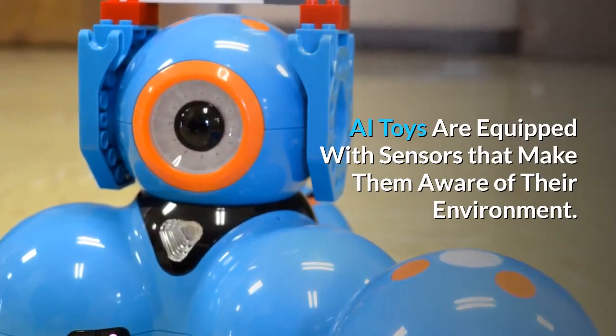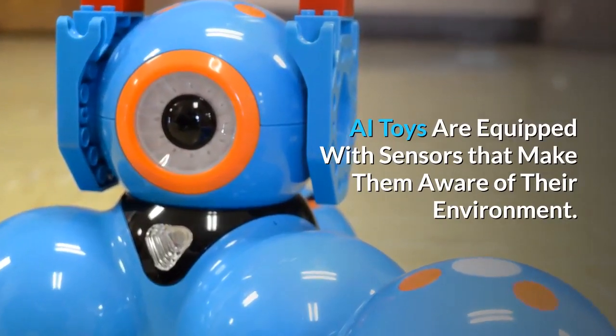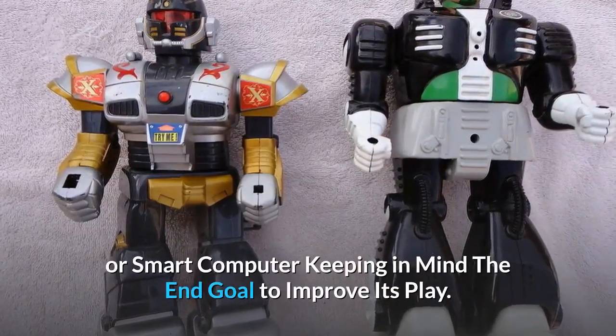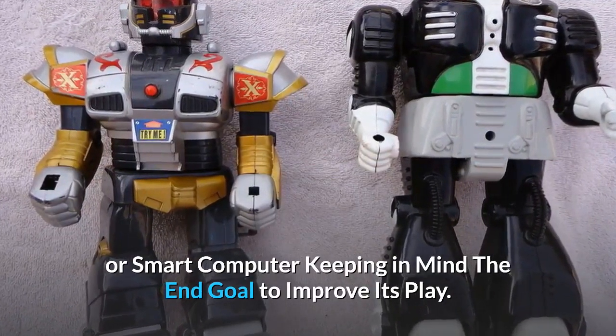AI toys are equipped with sensors that make them aware of their environment. They work together with other cognitive toys or smart computing devices, with the end goal of improving play.